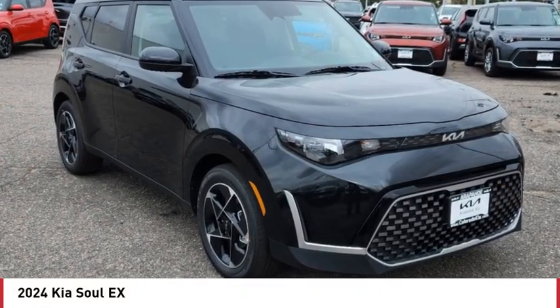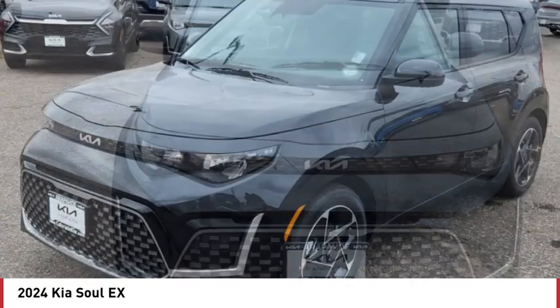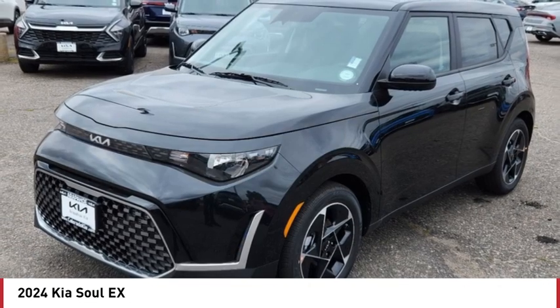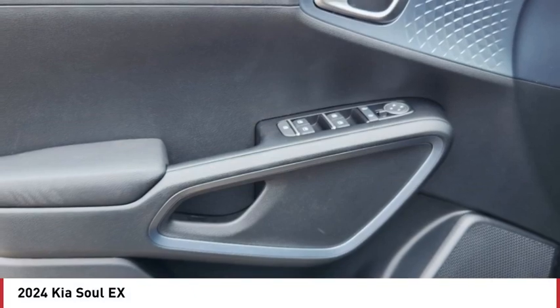We are pleased to show you the 2024 Soul. The Soul is quick and ready with its innovative catchy style, a sharp, roomy, and well-fitted cabin, and a comprehensive list of safety and fun features.